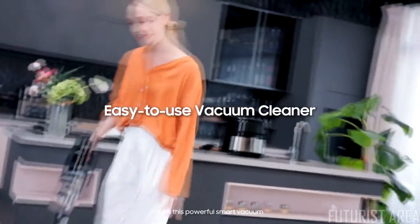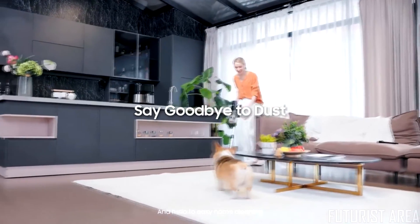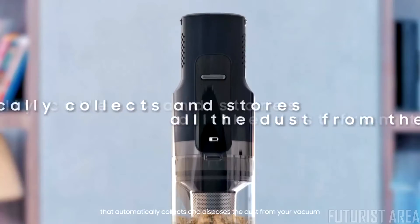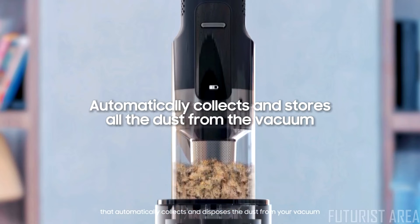With this powerful smart vacuum, you'll say goodbye to dust and hello to easy home cleaning, with the only auto-dispensing station that automatically collects and disposes of the dust from your vacuum.